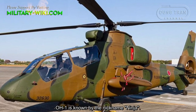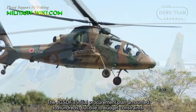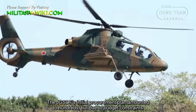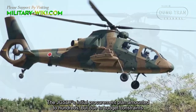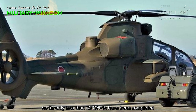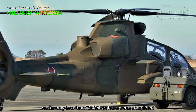The OH-1 is known by the nickname Ninja. The JGSDF initial procurement plan amounted to hundreds, but due to budget constraints, so far only less than 50 OH-1s have been completed.